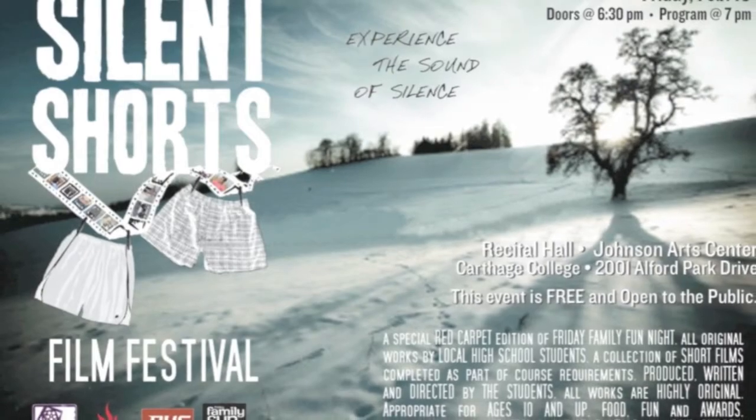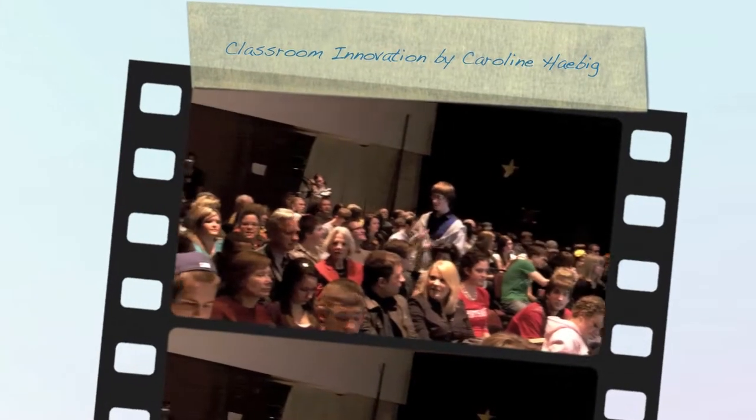The students' final work was presented at the Silent Shorts Film Festival, a community event organized by students, teachers, and community professionals. A creative classroom sparks student motivation and lifelong learning.